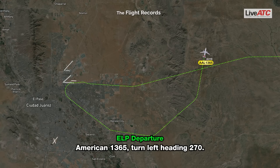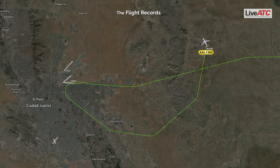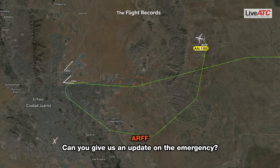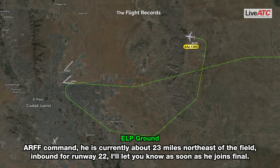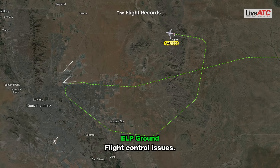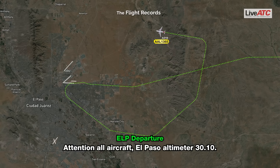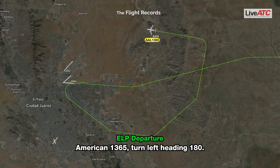American 1365, turn left heading 270, east of the field, inbound for runway 22. I'll let you know as soon as you're on final. Copy, and what's the problem? Flight control issues. Attention all aircraft, altimeter 30.10. American 1365, turn left heading 180.